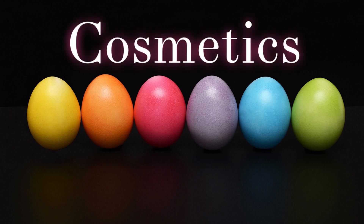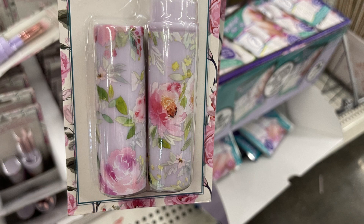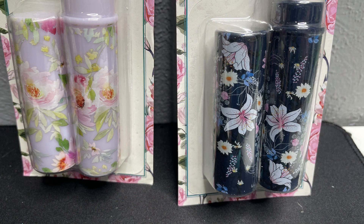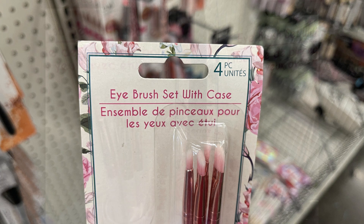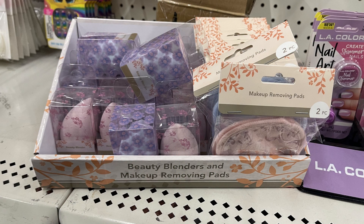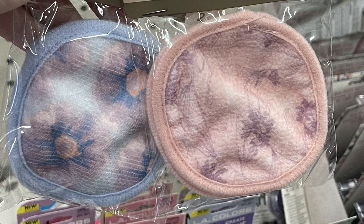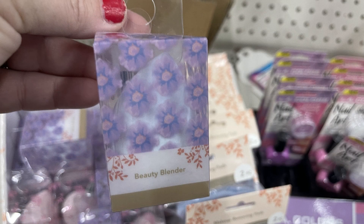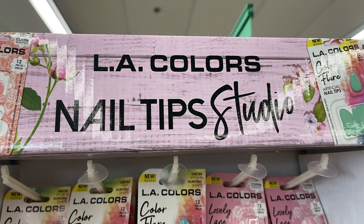Over in health and beauty, we'll start with cosmetics. They have a bunch of new items out for Mother's Day. There's an eye brush set with a case — you can get the white floral pattern, the black background with floral, or a solid lavender — and you get four makeup brushes in each case. They also have beauty blenders and makeup-removing pads with the same floral pattern in purple and pink. I love the packaging. These would make lovely gift baskets for bridal parties or Mother's Day.